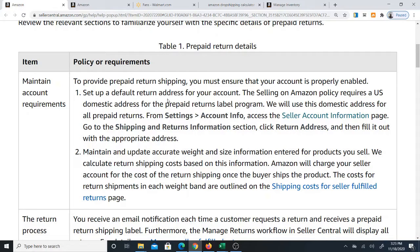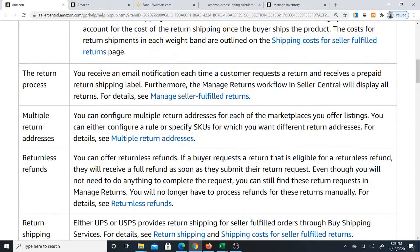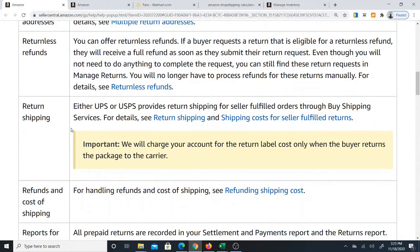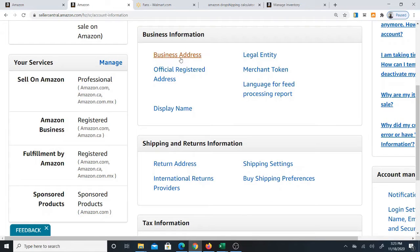Most items don't get returned, that is true, but returns do happen and we cannot avoid them. So I just don't want to deal with the situation of heavy items coming back to my home. Right now I'm only selling smaller or medium sized items. By the way, you can set your return address in your settings in Seller Central, and it is separate from your business address — so you can have one address for your business and a different address for your returns. That is where your pre-authorized returns will arrive.